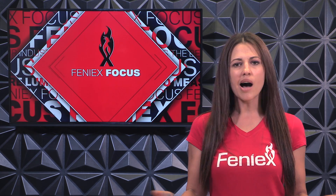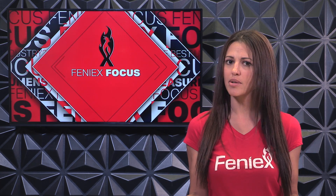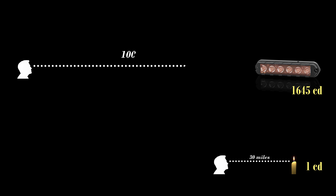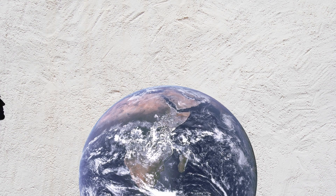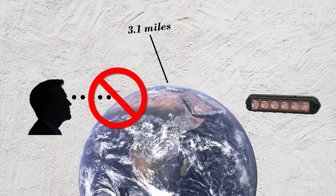Now, you might be wondering: how many candelas do you have to produce to grab someone's attention way down the road, and at what distance can the human eye see visible light? Believe it or not, your eyes are capable of seeing one candela up to a distance of 30 miles in darkness. So if that's the case, could the 1,645 candelas of a Red Cobra T6 potentially be seen for 100 miles? Yes! But unfortunately, due to the Earth's curvature, the maximum distance you can see any object on Earth is 3.1 miles.